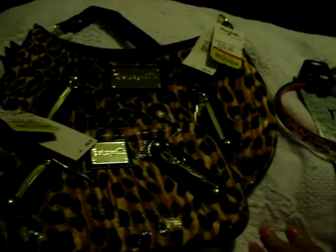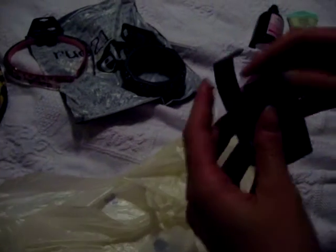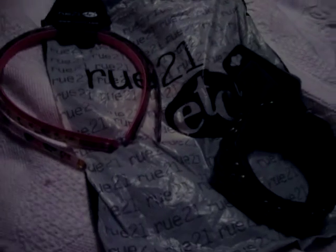Then we went to our local outlet mall and stopped at the makeup store, The Cosmetics Company. I was really excited to purchase my first Mac product — it's a pigment in the color Copper Sparkle. It's really pretty and shimmery, and they told me I could use it wet and do a liner. It's really, really pigmented — obviously, it's a pigment.